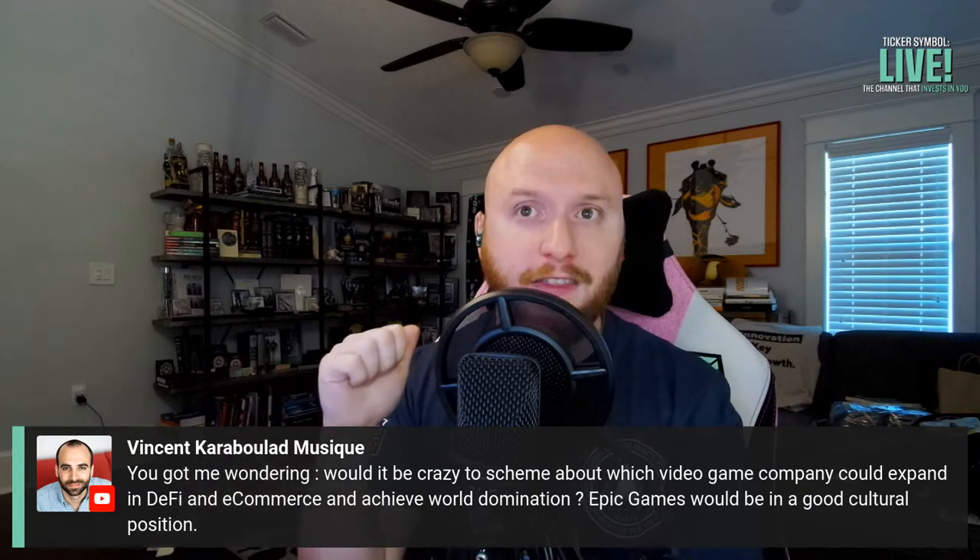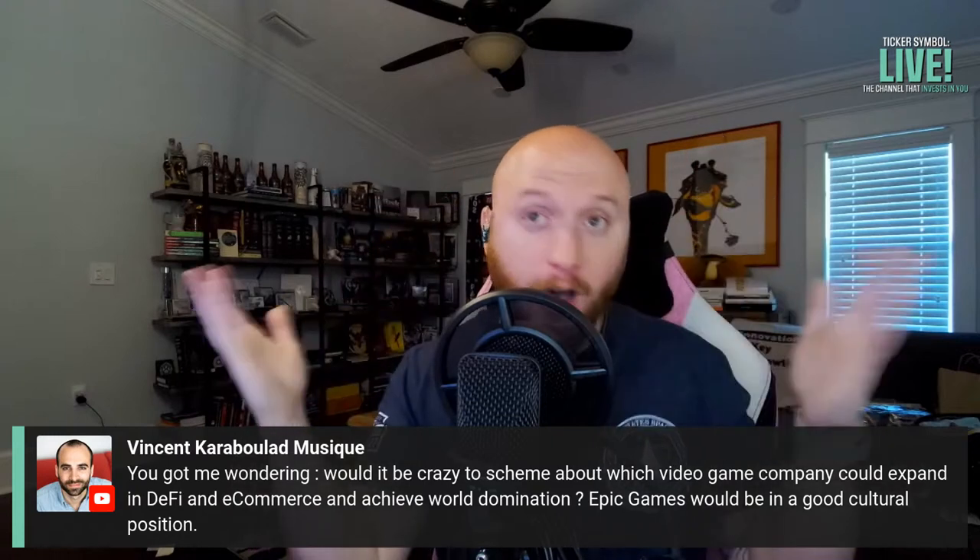Could a video game company expand into DeFi and e-commerce to achieve world domination? Epic Games would be in a good cultural position. As things lean more toward micro transactions and in-game revenue models, we could see the lines blur between logging into a game, earning money in a game, exchanging that for outside money, and spending it in a payment portal without ever leaving the ecosystem. Imagine Square partnering with a video game publisher where earning money in the game credits your Cash App wallet. That would lead us down the road of Ready Player One.